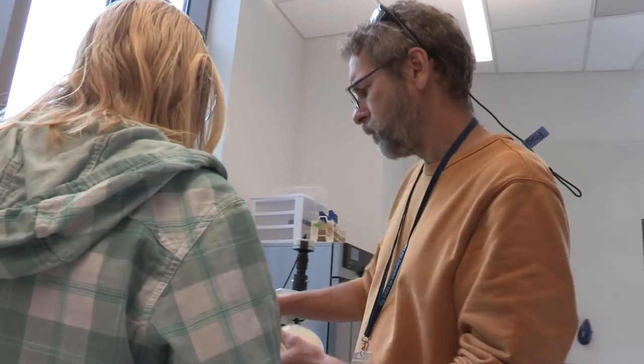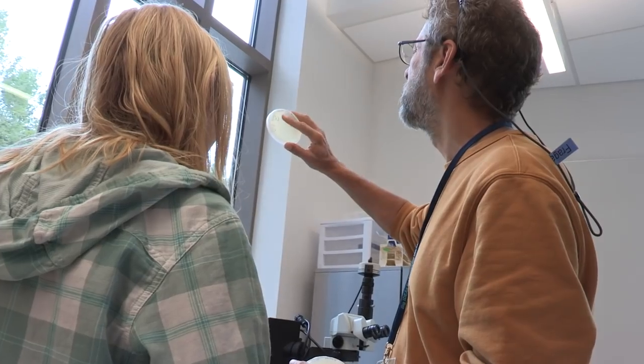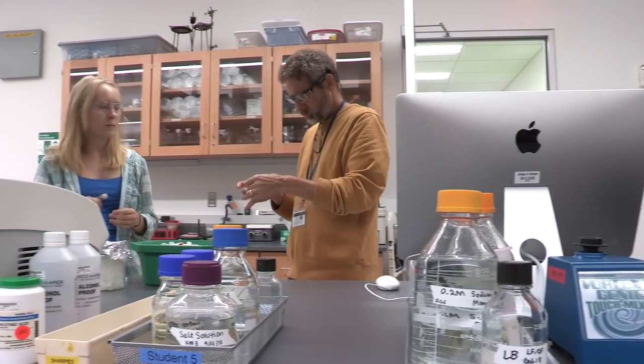You don't typically see that on a small campus. I'm working on a $30,000 machine that we just got this year for my IS, and it's kind of surreal to be able to have that experience at a small school where we're still working side-by-side with our professors.